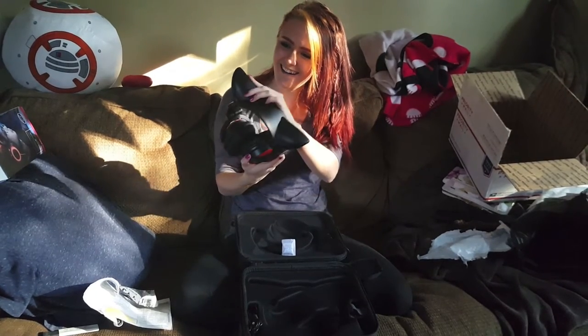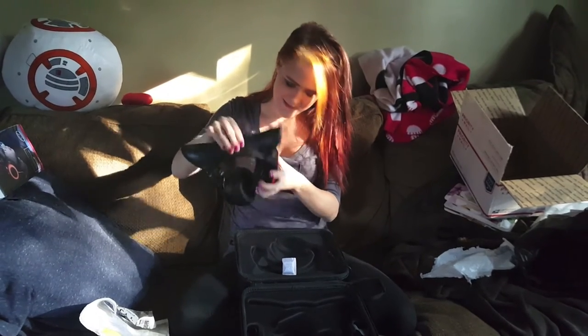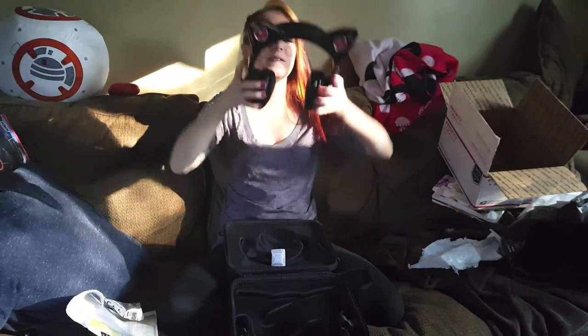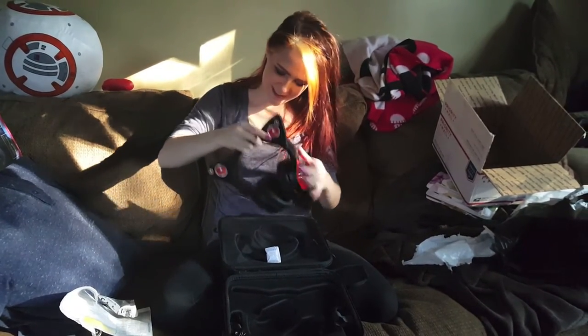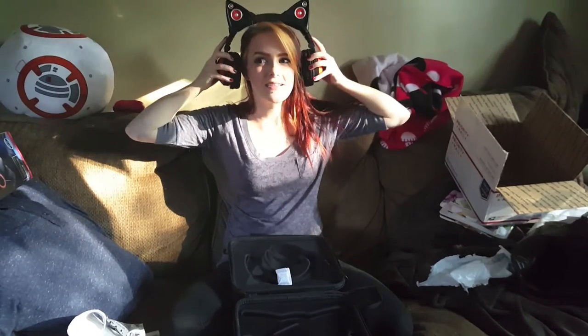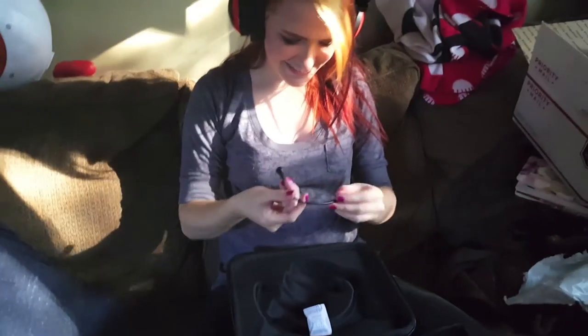Oh my god! Is that the smallest size? They're even a little big on my head, but I need a smaller head. It's got a little mic too.